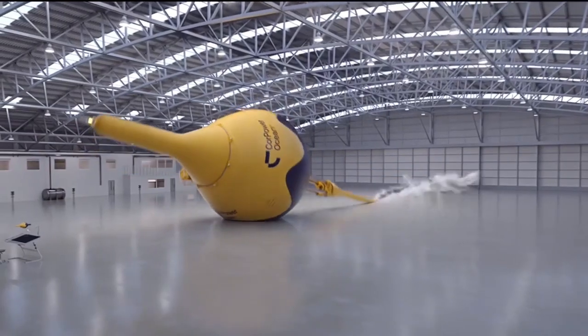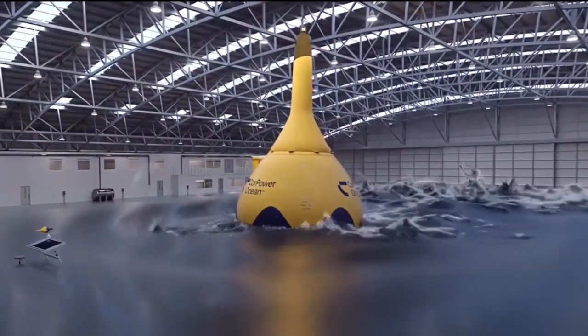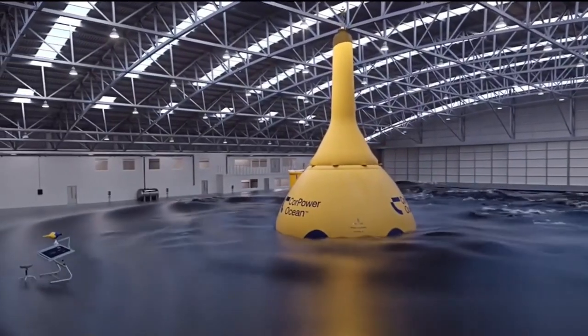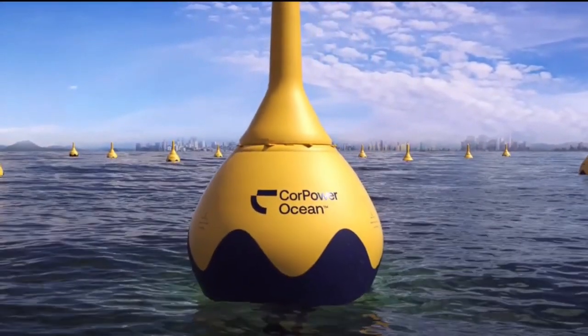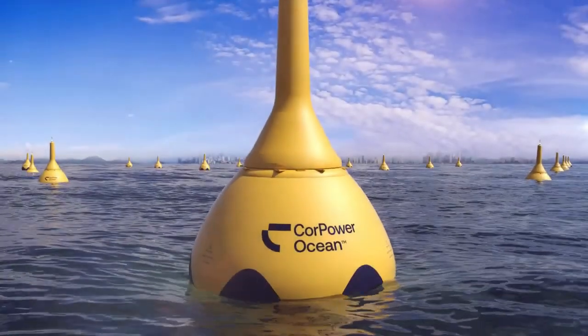COR PowerOcean has introduced its first industrial wave energy converter, the C4. The device has a rated power of 300 kW and is a unique wave energy system in the form of a large buoy. The installation is capable of generating five times more energy compared to other power stations of the same type while costing a third less.